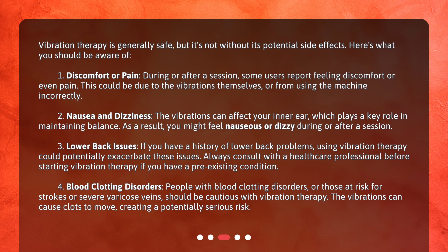Number three: lower back issues. If you have a history of lower back problems, using vibration therapy could potentially exacerbate these issues. Always consult with a healthcare professional before starting vibration therapy if you have a pre-existing condition.